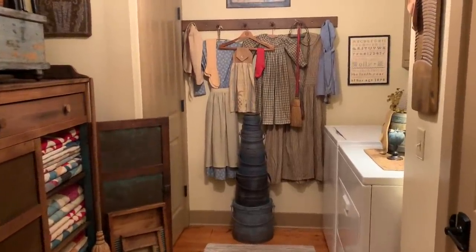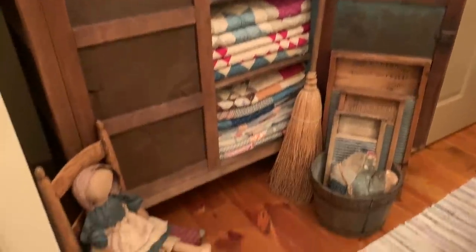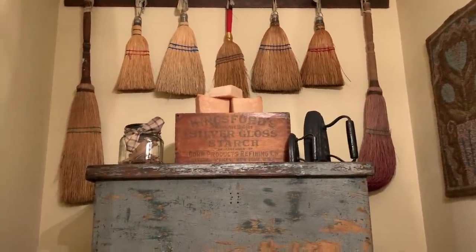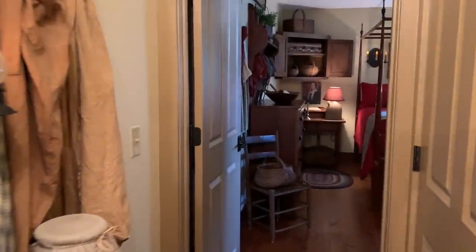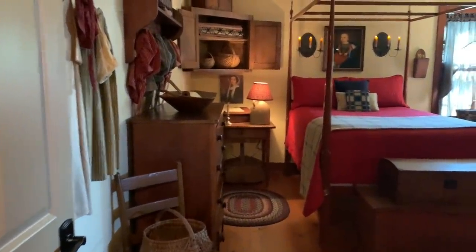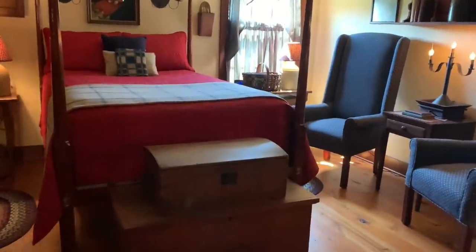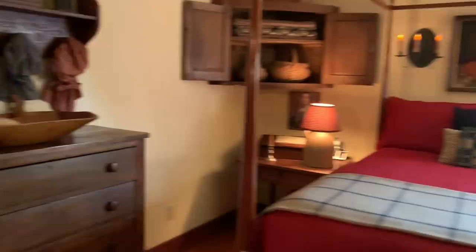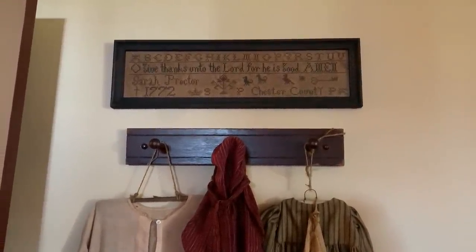Now we'll step into the laundry room. I also like to collect finished clothing, antique quilts, and I'm also hooked on old brooms. Now we'll step into the hallway — it leads to the master bedroom. The walls throughout my home are Almond Cream, also by PPG Porter paints. The sampler here is by Bridget Swindle. She's an excellent stitcher and you can find her on Facebook.